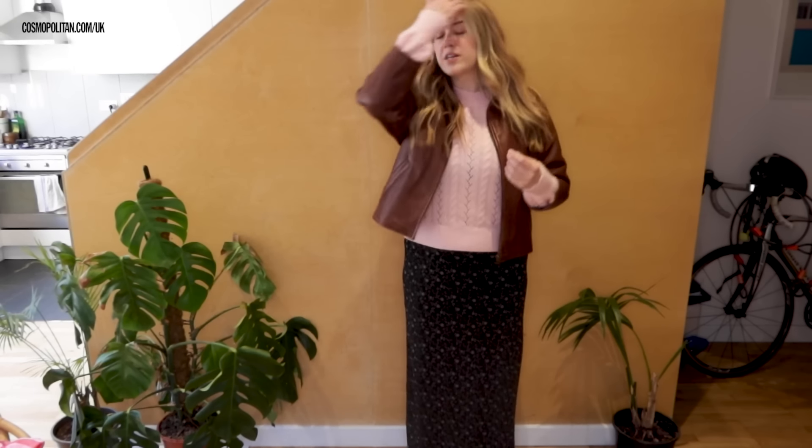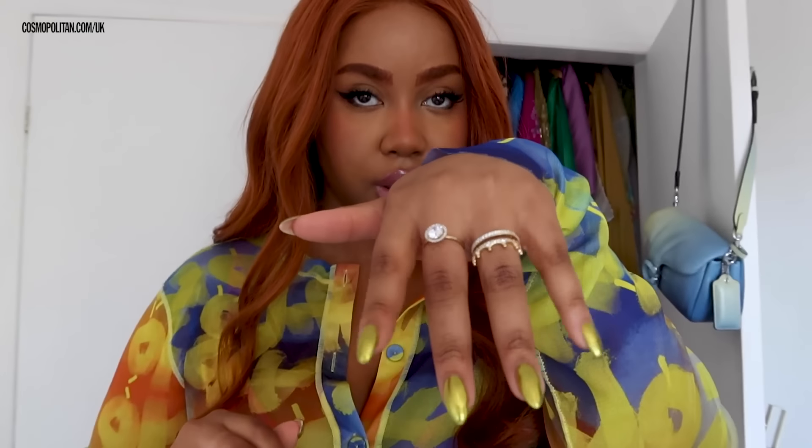Feels kind of Gilmore Girls — it's very sweet and wholesome and girl next door. I bet you just need a cup of coffee from Luke's. The more jewelry, the better. More is more. That already looks gorgeous. I'm feeling like I really like it. I'm kind of here for it.